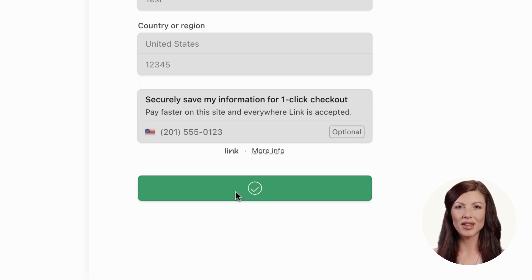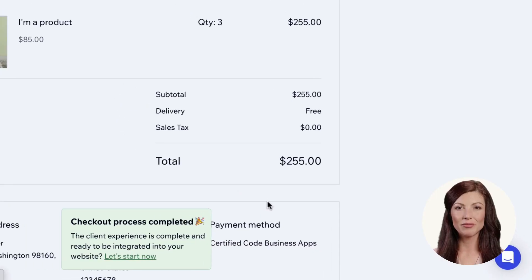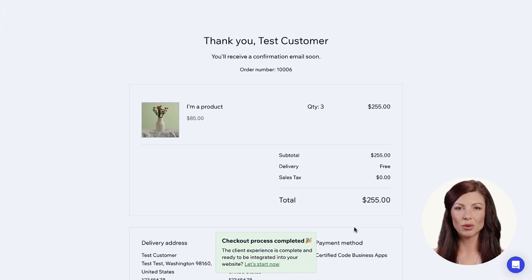Bank redirects, buy now pay later, and bank debits — users can choose their preferred way to pay. In this example we will be using card payment. Once it is paid, the customer will see the Wix thank you page.